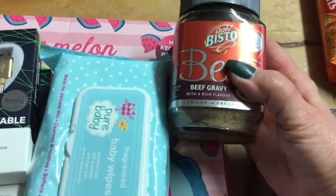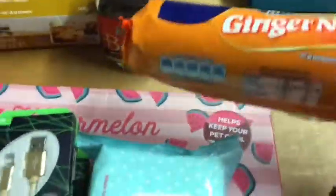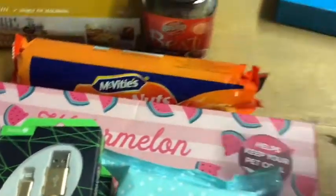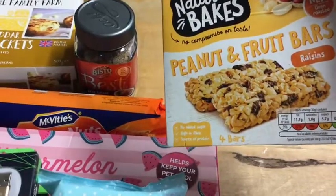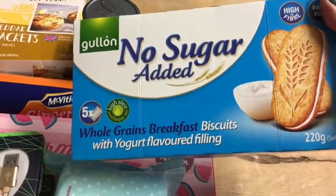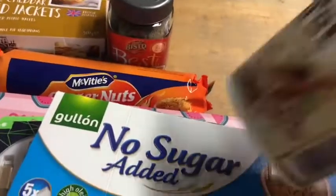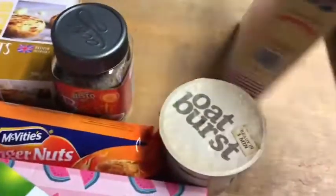I got some baby wipes to stock up on, bird seed, some Bisto Best gravy — I love this gravy, I do like the onion one best but they didn't have any. A pack of ginger nuts, some peanuts and fruit bars with raisins for pack-up, some whole grain breakfast biscuits with yogurt-flavoured filling also for pack-ups, and porridge — he's still eating porridge at the moment.